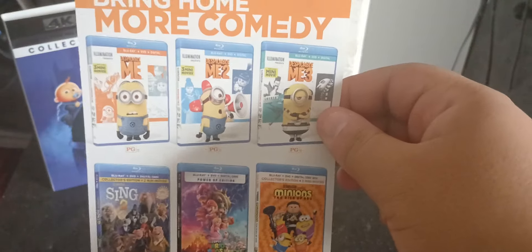Let's see what's inside. This is weird — there is no digital code. Like, it comes with the digital code insert but there's no actual code printed on it. On the back of the insert there are more Universal and Illumination titles — I have all three of these on Blu-ray and 4K, and I got Rise of Gru only on Blu-ray.